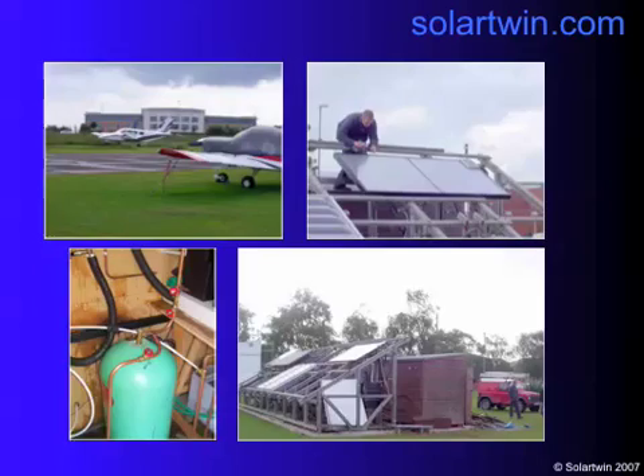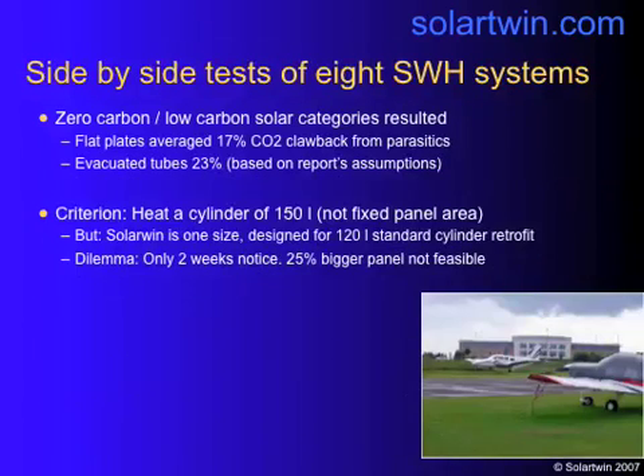The results were very interesting. These side-by-side tests also had some input measurement — they measured the electricity that went into the solar heating system to actually run the pumps and solar controllers, because seven out of the eight panels actually used electricity to run their pumps and controllers. Of those that did, the flat plates averaged a 17% carbon clawback and the evacuated tubes 23%.